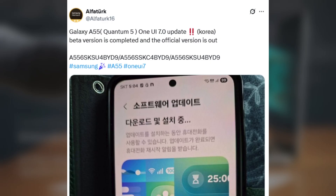If you're living in South Korea and you own a Galaxy Quantum 5, you can go ahead and check for this update right now by heading over to Settings > Software Update > Download and Install.